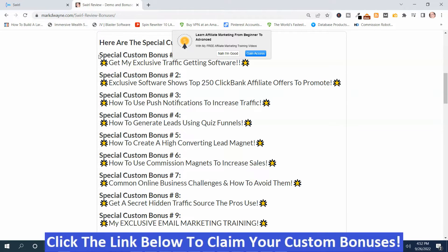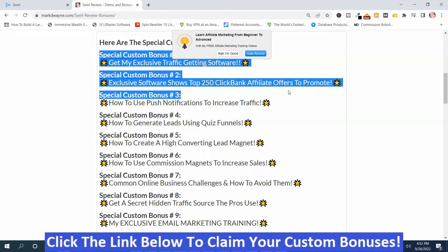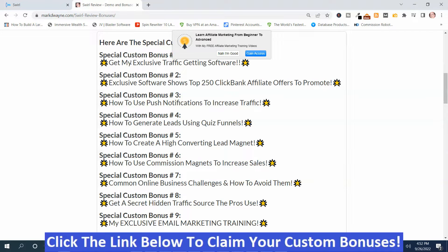I've got a couple of exclusive bonuses that are only available during the launch period, so if you're interested in these bonuses, you want to make sure you get them before the launch is over. One is my exclusive traffic-getting software — a banner that you put on your website. It does two things: it puts visitors on a push notification list if they push Gain Access, and it also sends them to an offer.